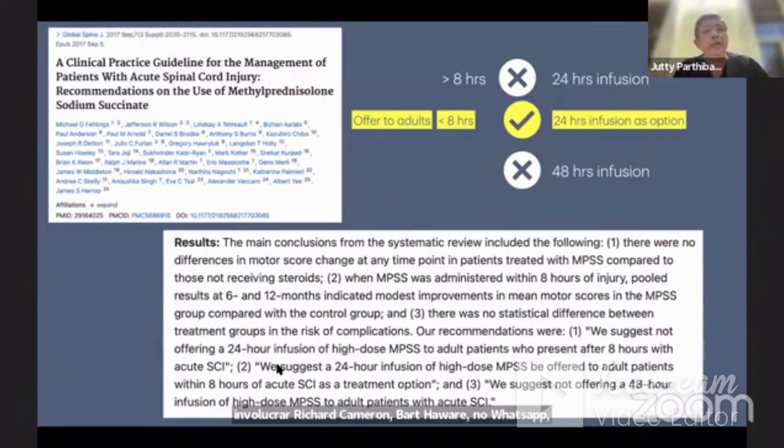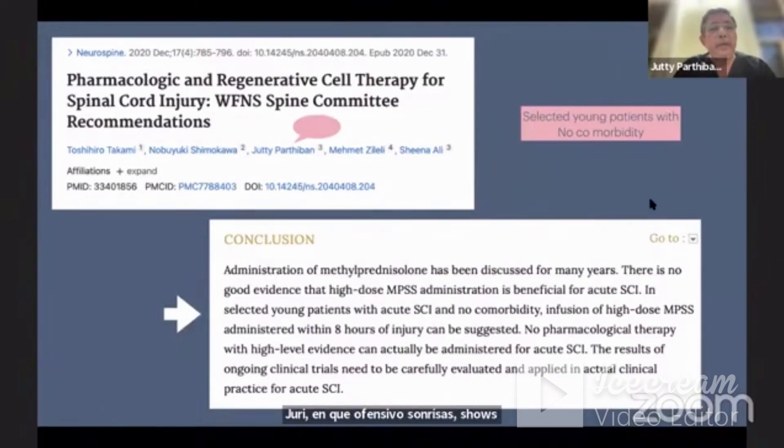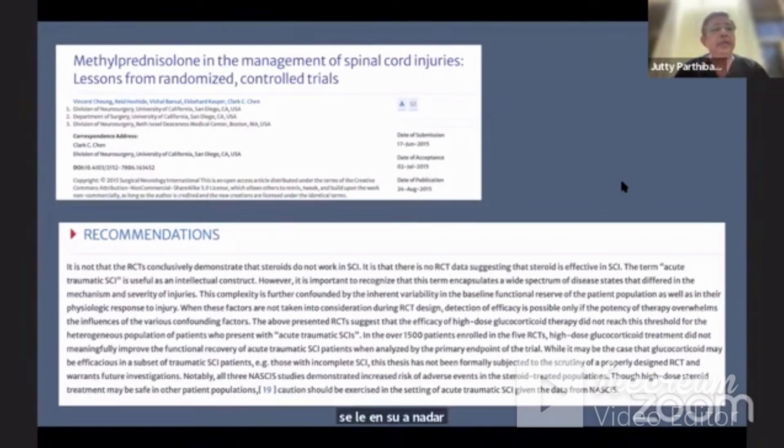Professor Michael Fehlings' group conducted a very elaborate study and in 2017 came forward with a recommendation: for adults presenting within less than 8 hours of injury, a 24-hour infusion of MPSS can be offered as an option. Subsequently, the WFN Spine Committee reached a consensus that selected young patients with no comorbidity should be given the opportunity for methylprednisolone treatment. Another recent paper also raised whether MPSS is useful in incomplete spinal cord injury patients.